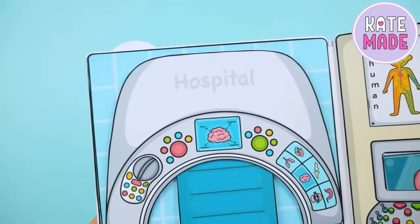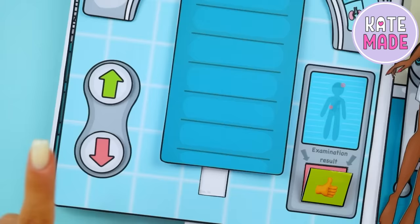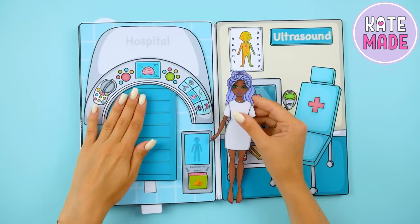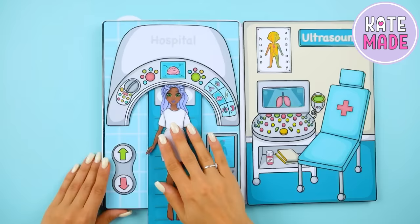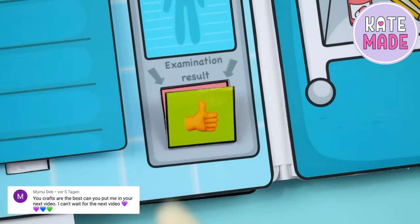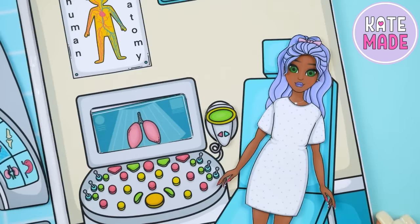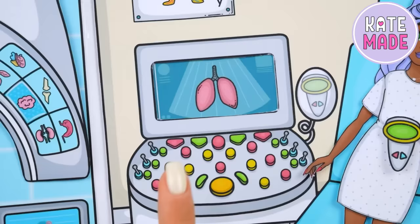This page contains an MRI machine. The couch can slide inside. You can view the survey results here. Besides, your doll can take an ultrasound. You can change the pictures on the screen by moving them up and down.